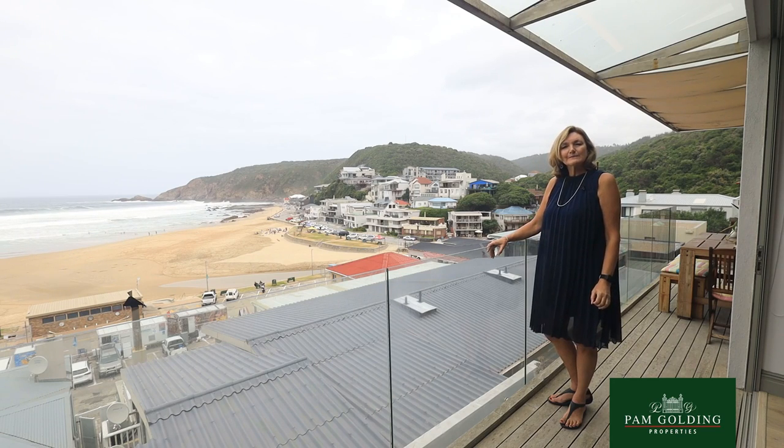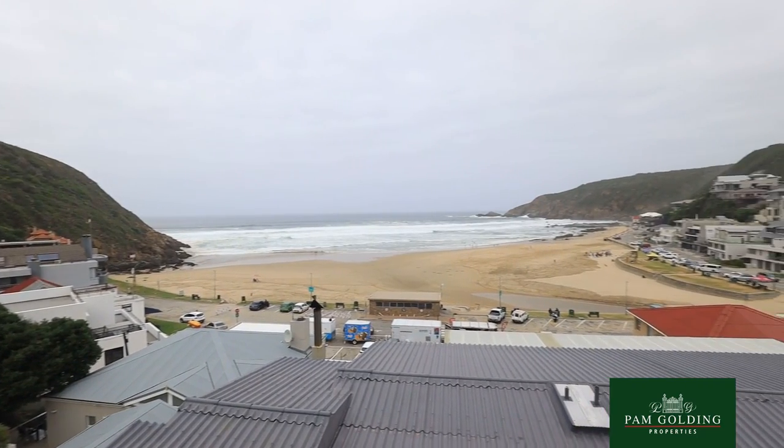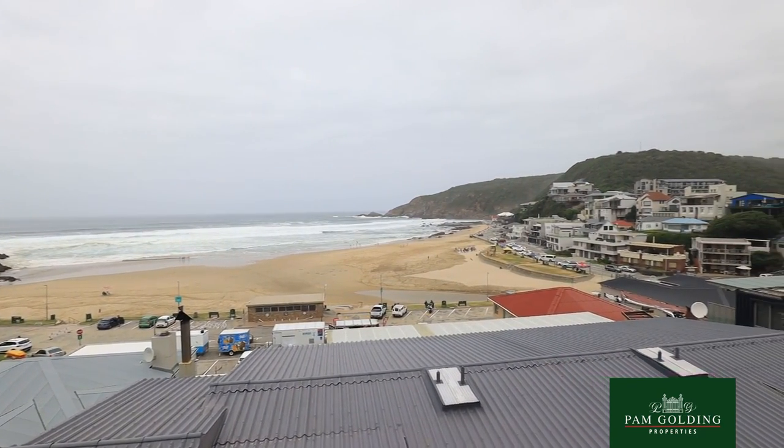I'm Judy Barnard from PEM Goulding Properties in George. This home we're viewing is in Heralds Bay, a hidden gem just 10 minutes away from the airport, but it has this most spectacular beach.